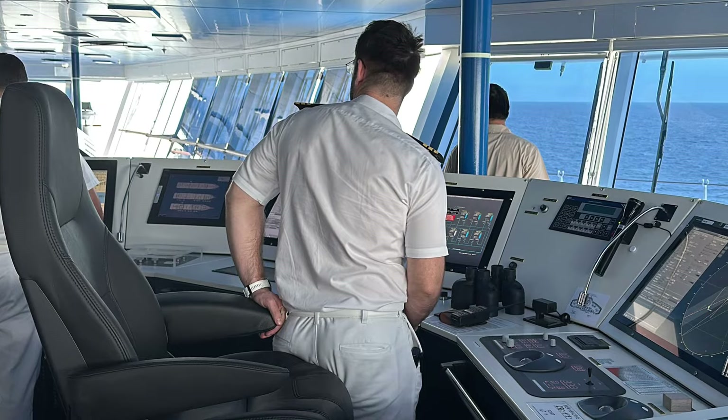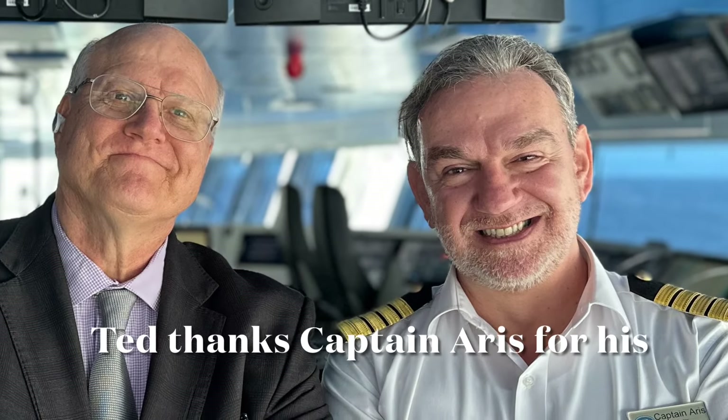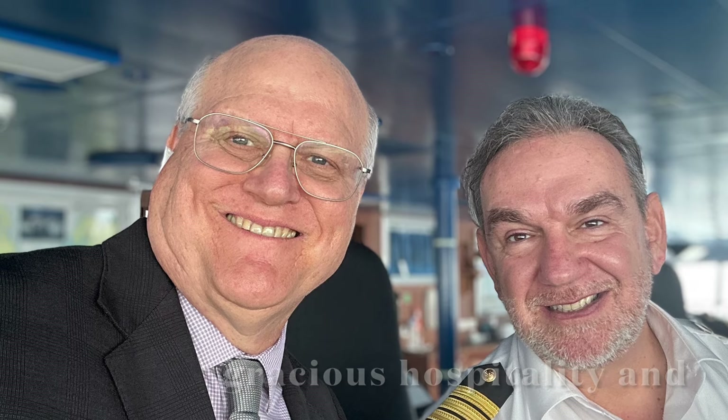What would you like to say to viewers who maybe haven't tried Regent yet? If you want to be with the best and start your cruising experience from the top, you definitely choose Regent. Come cruise with us. It's a great pleasure to welcome you on board, and we look forward to seeing you somewhere around the world on board the Regency. Ted thanks Captain Ari for his gracious hospitality and invites you to scan the QR code to receive exclusive travel offers.